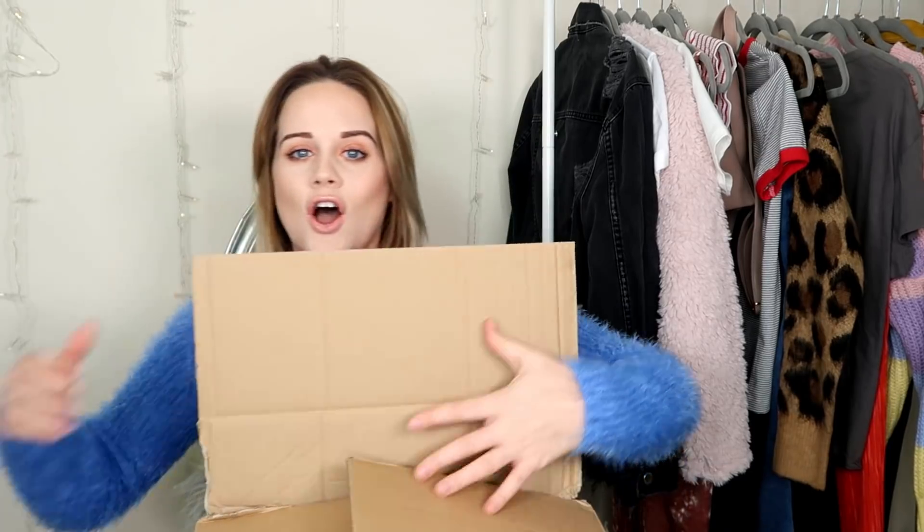This box is massive — things don't usually arrive in massive boxes, I usually just get things in their little plastic bags. So I'm really intrigued to see what's in here. I'm just so super excited. Whoa, there's a pop of color already — okay, what is this?